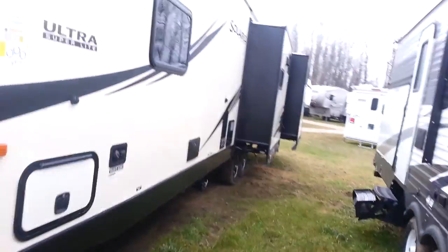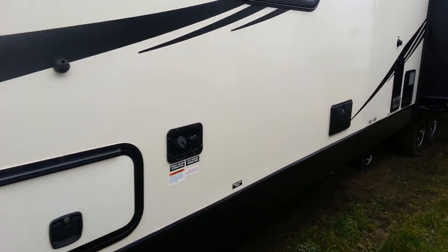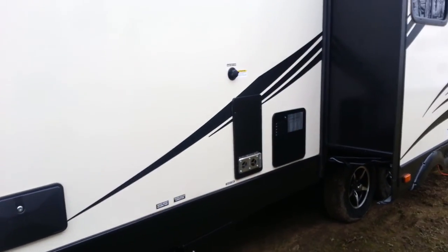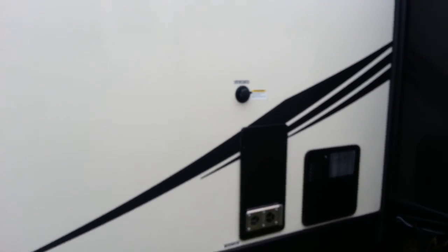On the off-door side it's got two power slide-outs — one in the main living area and one in the rear bunk room. Also along here it does have the outside shower as well as the sewer hookup, water heater, furnace, and there's a black tank flush. So once you've emptied out the black water tank, that can clean the tank for you.